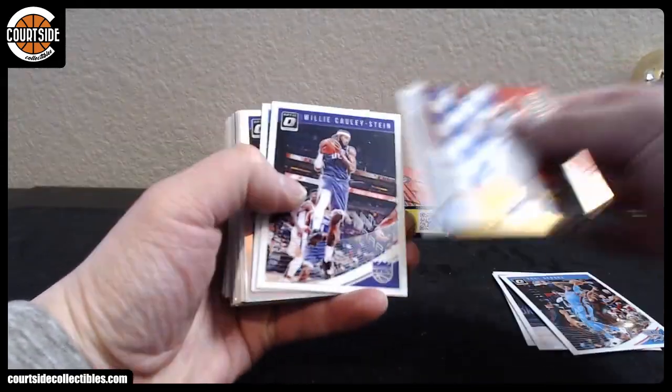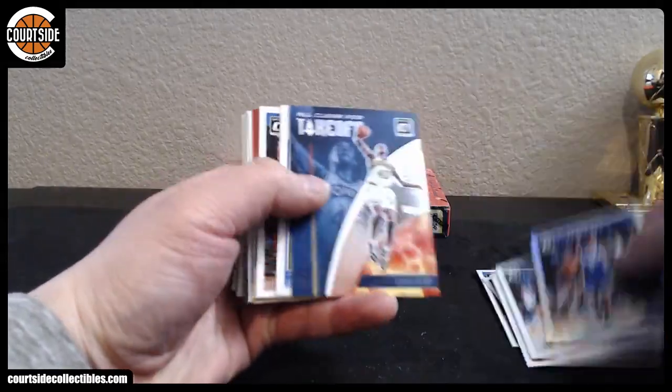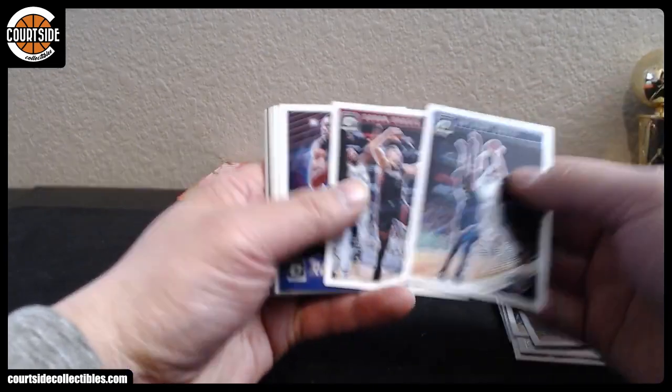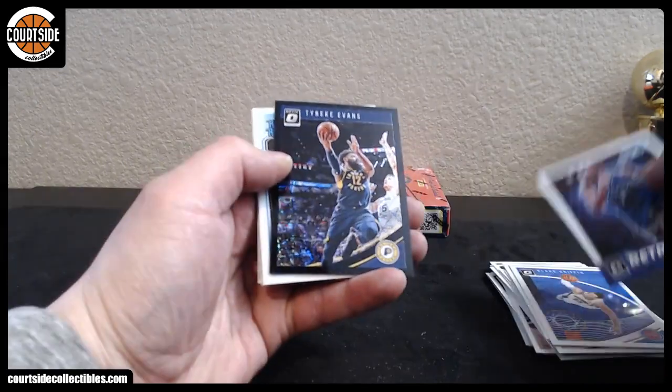All right, here we go. Good luck. We got LeBron James, Mitchell Robinson, De'Aaron Fox, Shawn Kemp, Jalen Brunson, James Harden, Robert Williams, Penny Hardaway, and Black Velocity is Tyreke Evans.